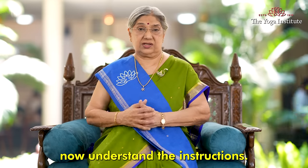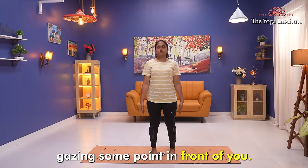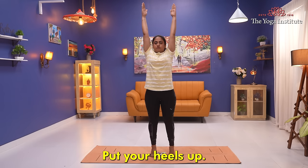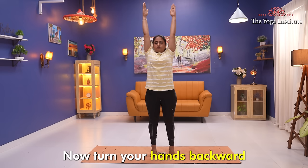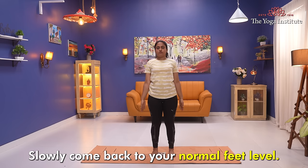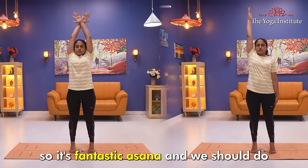To do Talasana, stand straight with one foot gap between both your feet, hands beside your body, gazing at a point in front of you. Slowly inhale and raise both arms up, simultaneously coming on your toes. Hold for six seconds. Now turn your hands backwards and slowly come down, returning to your normal feet level. We are going against gravity, so it's a fantastic asana. Do it at least three to five times.